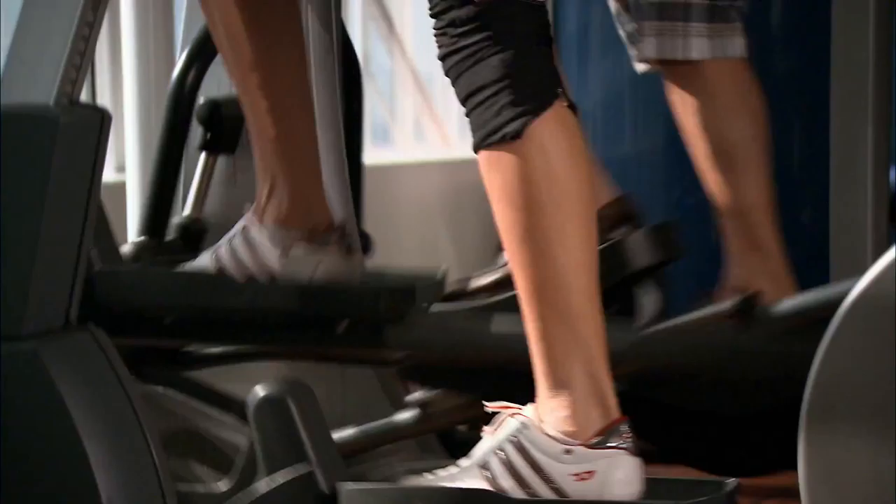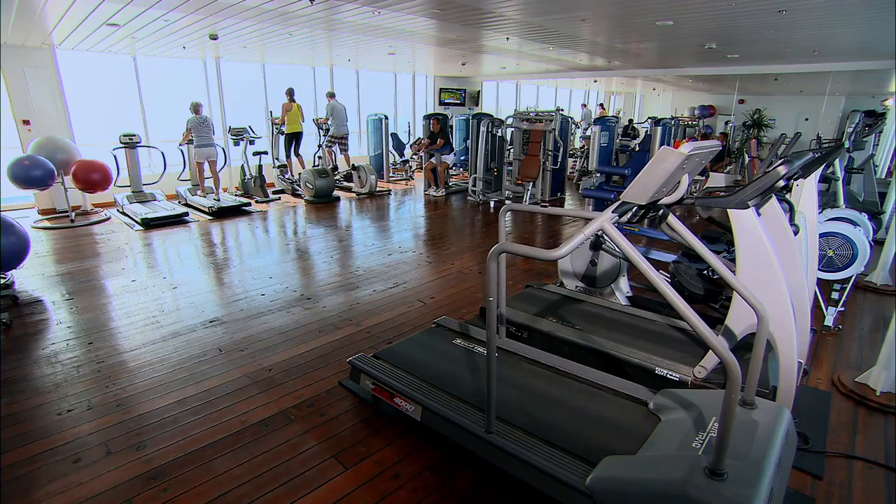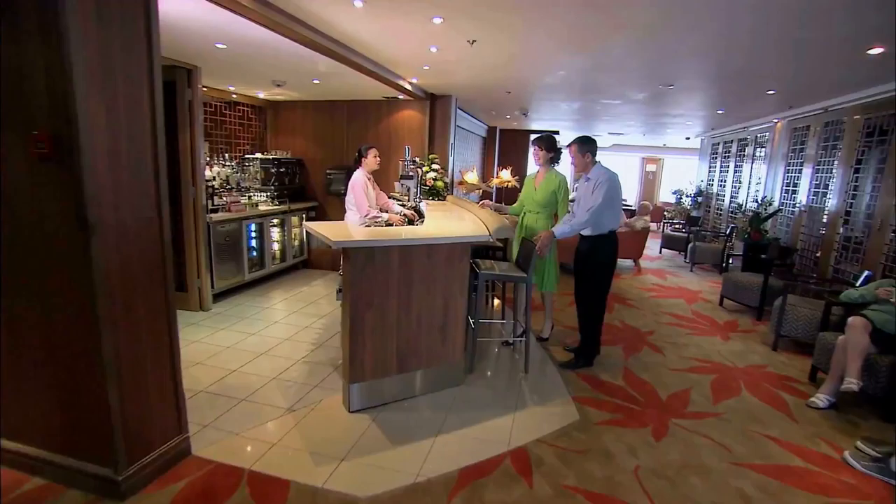Refitted in January 2011, Boudicca now boasts a new, well-equipped gym facility enjoying panoramic sea views, as well as benefiting from additional cabins. The ship's spacious interiors offer plenty of places to relax and areas for quiet contemplation.